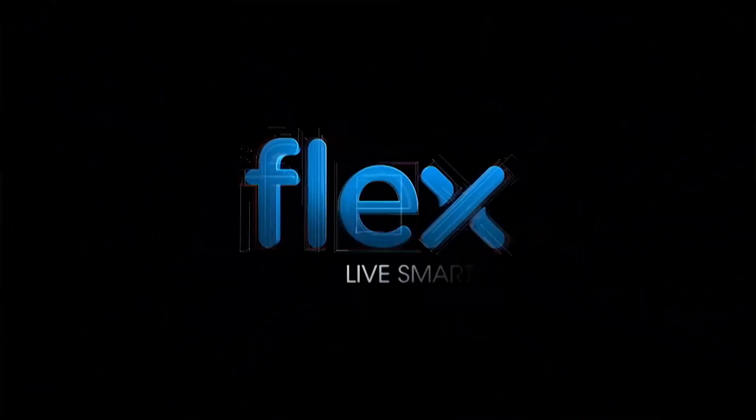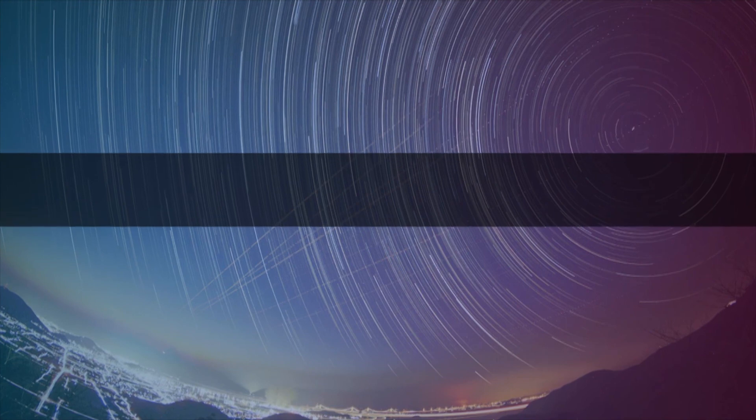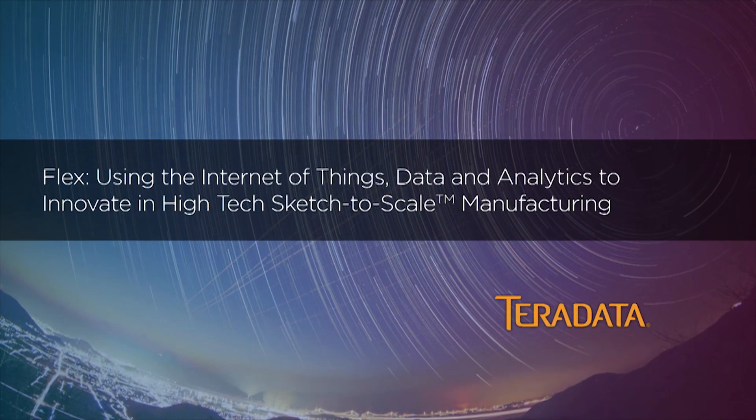Flex — using the Internet of Things, data, and analytics to innovate in high-tech, sketch-to-scale manufacturing.